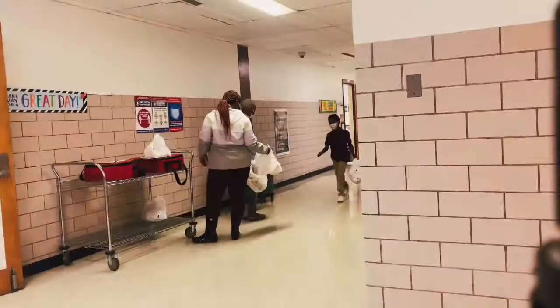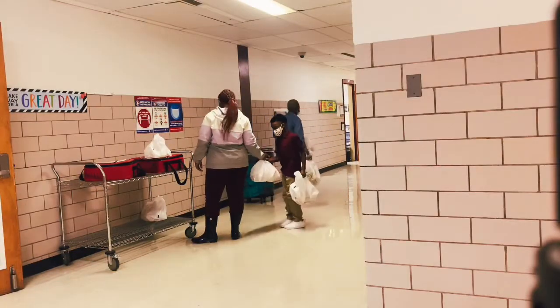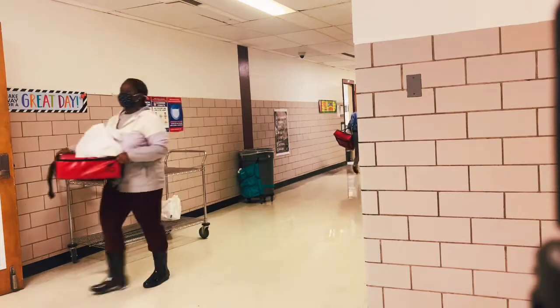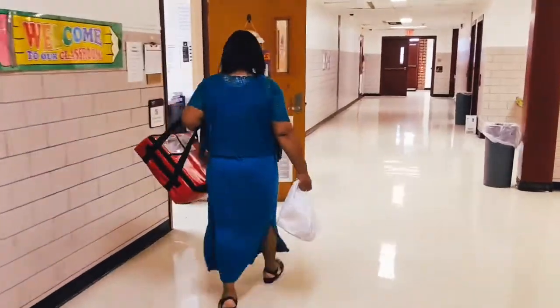Each day, you'll receive a variety of food items for breakfast, including choices of entrees, fruit, and milk. They will be delivered to you appropriately wrapped and at the proper temperature.